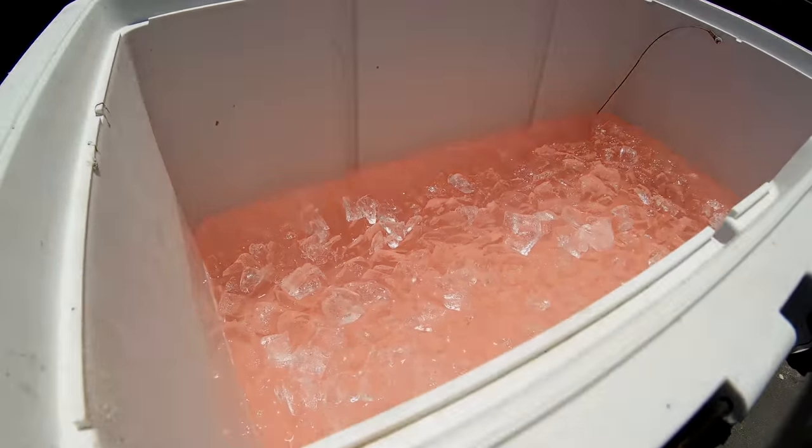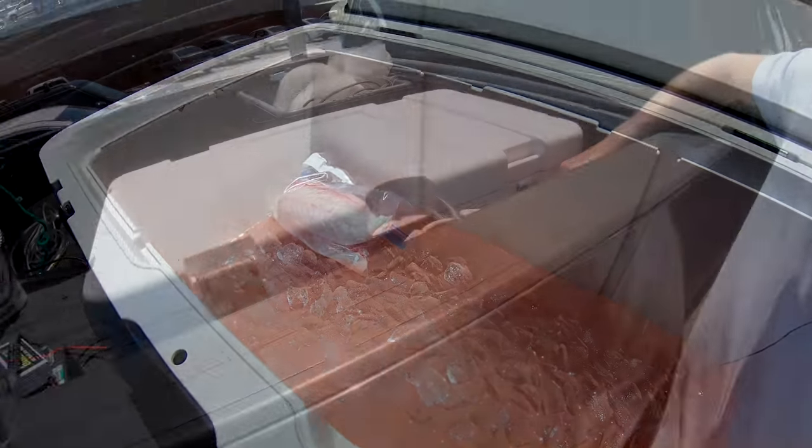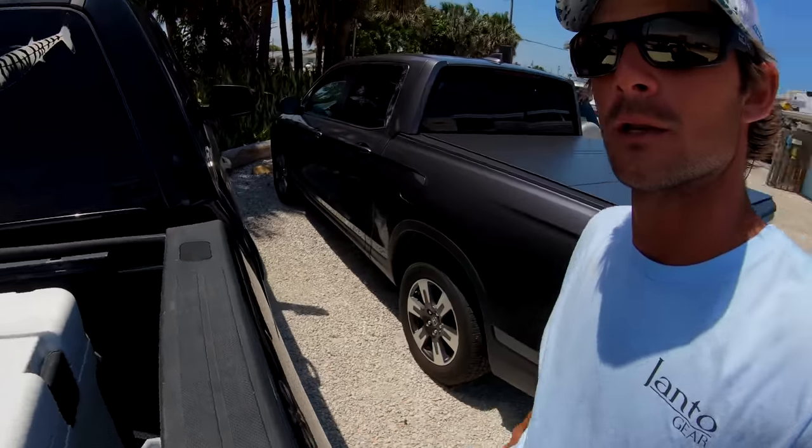We got the igloo cooler, got our fish in there until we get home. Got it all latched up. That's going to wrap up another video guys — thank you very much for watching. Make sure you subscribe to the channel if you are not already, and share it with your friends. We'll see you in the next one. Later!